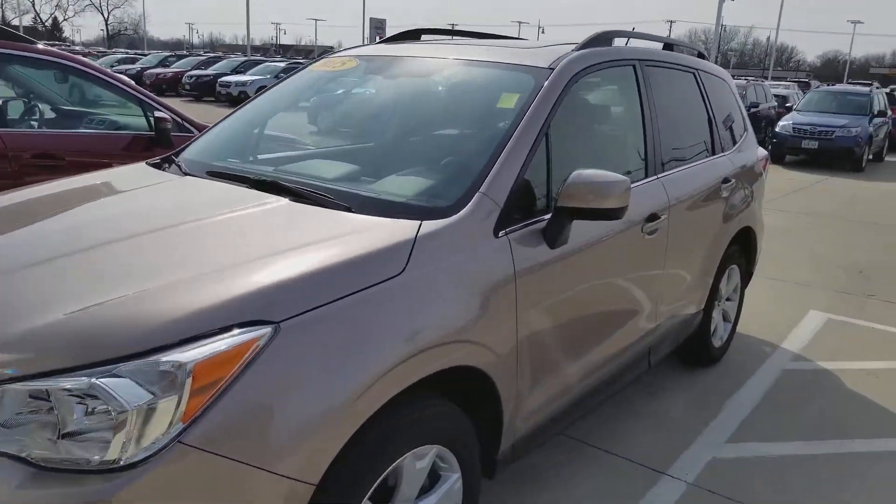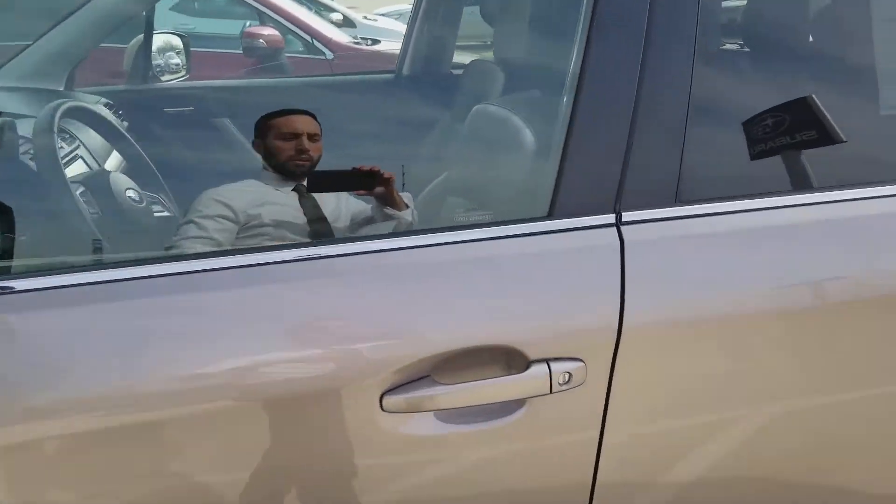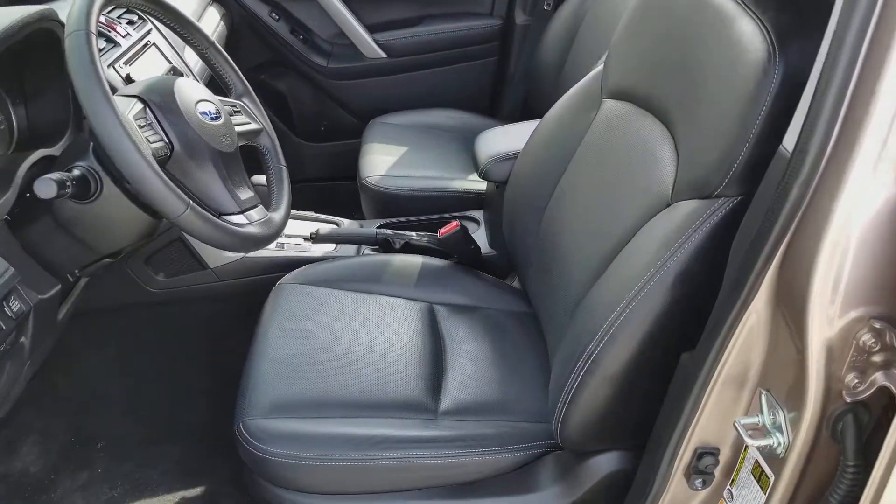We also have a couple 2017s. This is a local trade-in, one owner, no accidents, very well taken care of.